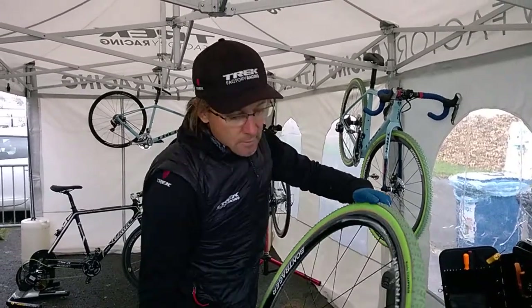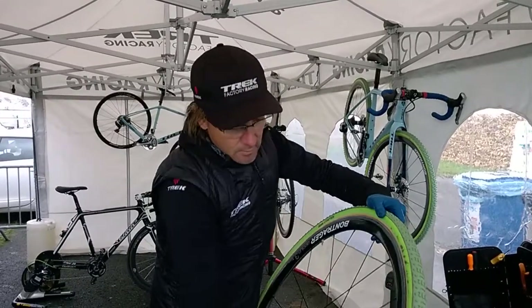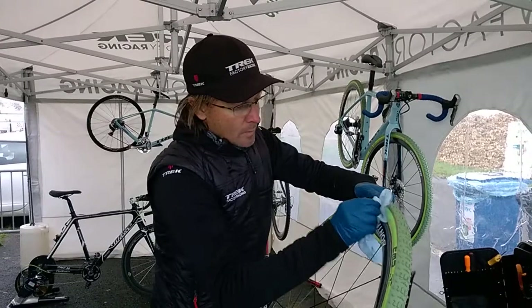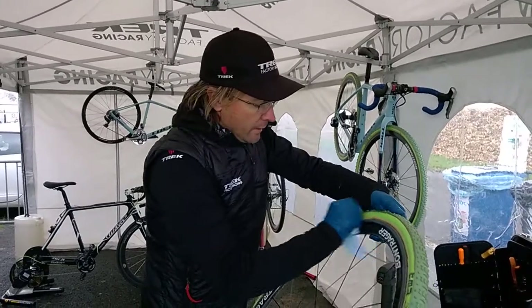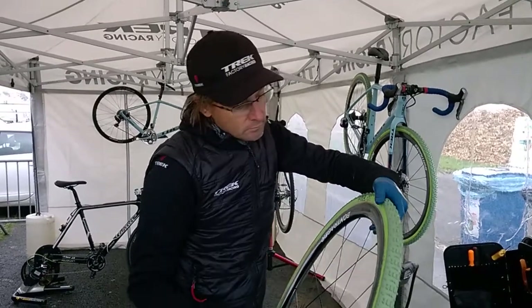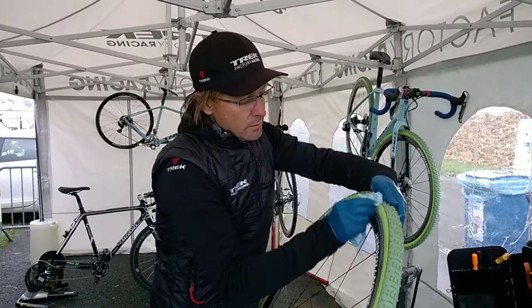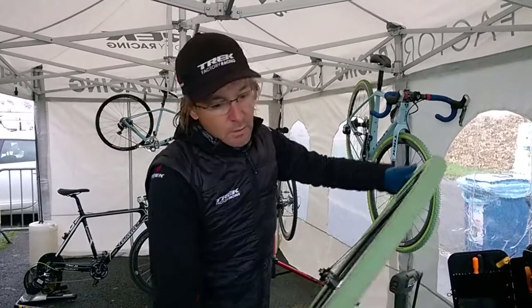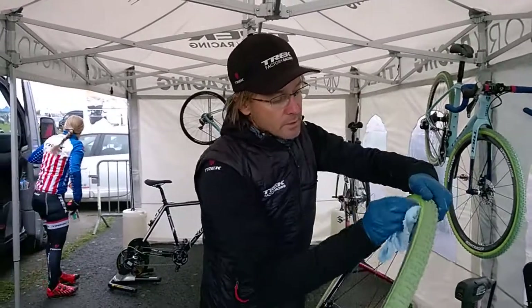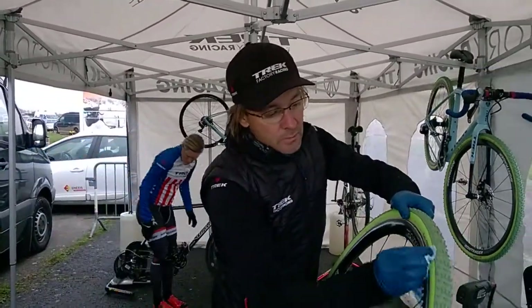Katie still has one bike left with rim brakes instead of disc brakes, and that one especially for courses like today. The cantilever bike is lighter and makes it better for running, because there's about maybe a kilo difference between the two bikes — between discs and cantilever brakes. But she's really starting to enjoy the disc brakes now, so next year I think we're going to switch to 100% disc.